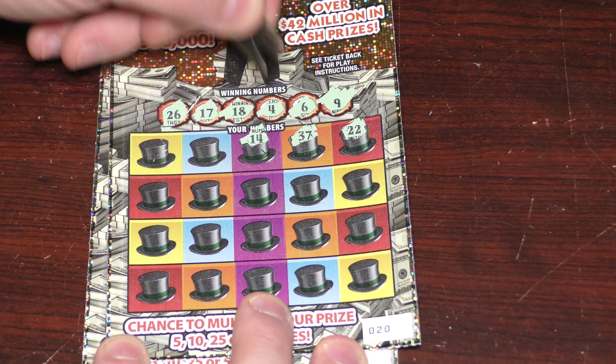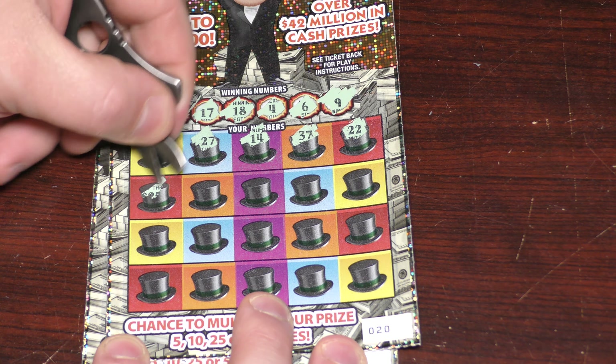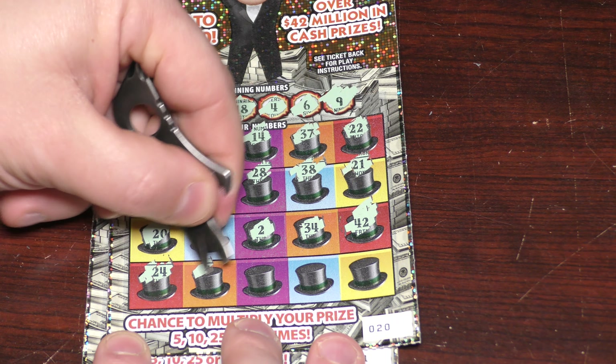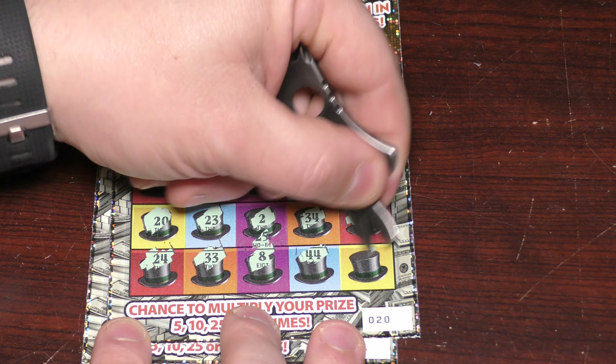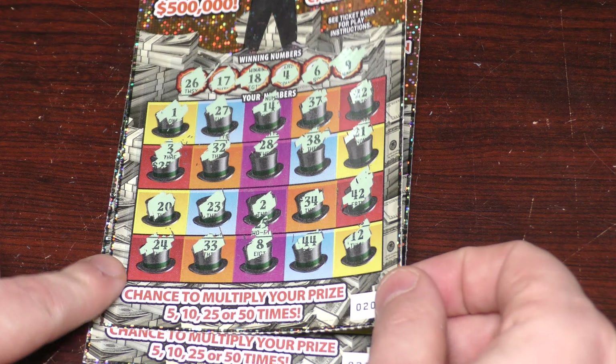Let's see what we've got here: 14, 27, lucky number 1, 3, 32, 28, 38, 21 — nothing so far. There's 2, 23, 20, 24, 33, 8, 44, 12. Nothing on ticket 20.